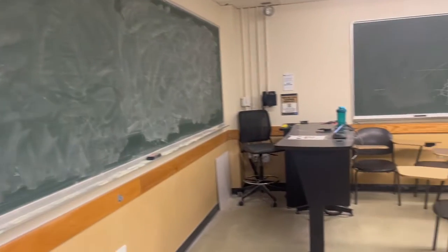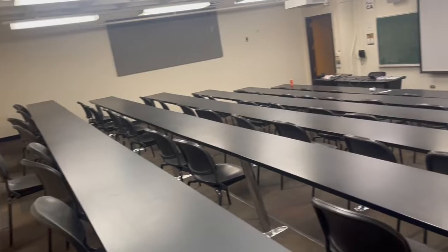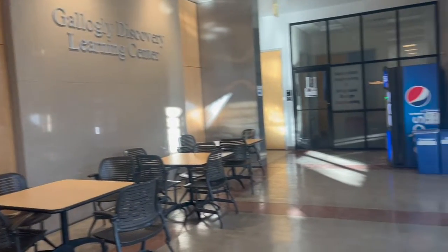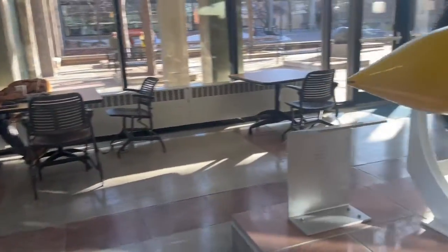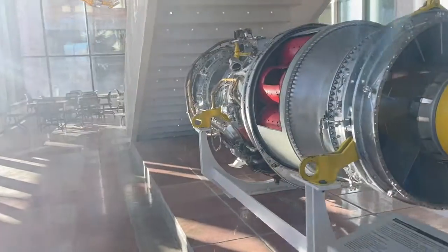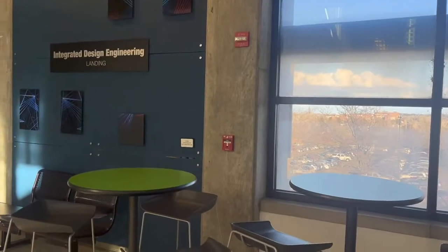Our final stop in the engineering center is the classroom wing, where most of the classes are held. Directly connected to the engineering center via a bridge in the electrical engineering department on the second floor, we come to the Discovery Learning Center, or DLC. You'll be able to find more study space in this area on all three floors.